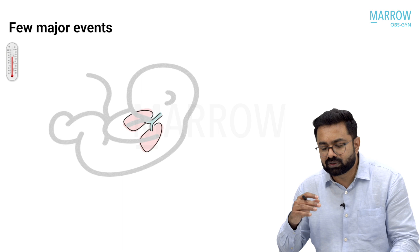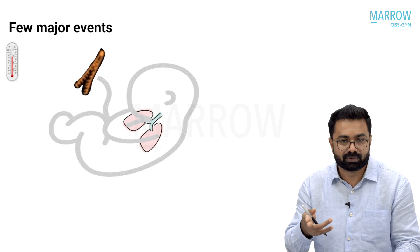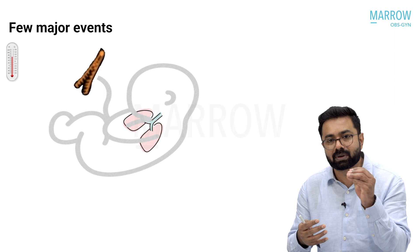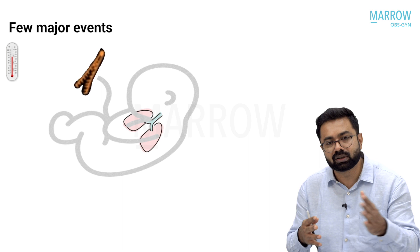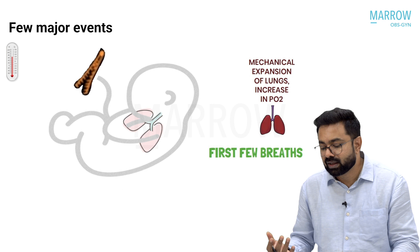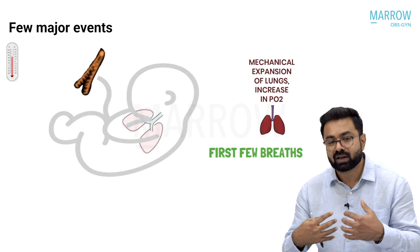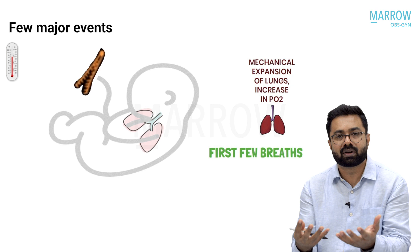Additionally, you clamp and cut the cord, taking the placenta out of the equation completely. The baby starts breathing with its first cry — the first breath is taken in and the lungs start to expand. All the fluid in the lungs — amniotic fluid and secretions — is pushed out because of the high pressures during delivery. When the baby takes its first breath, oxygen-rich air enters the lungs.